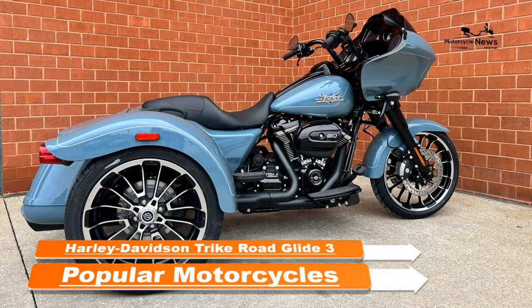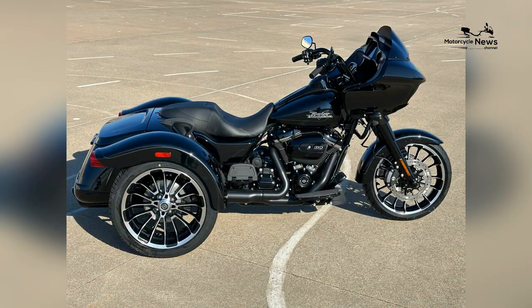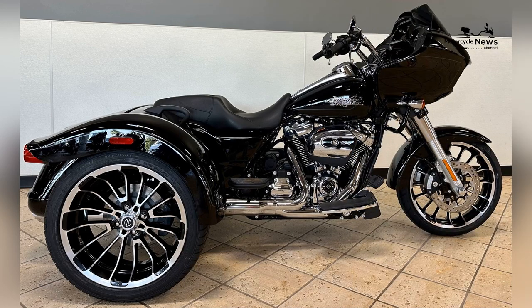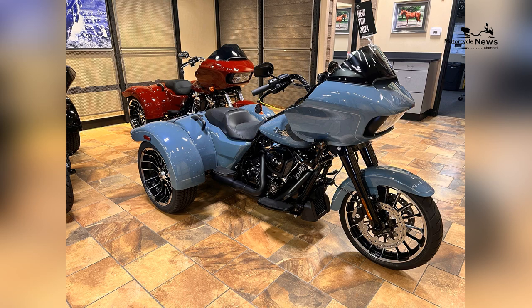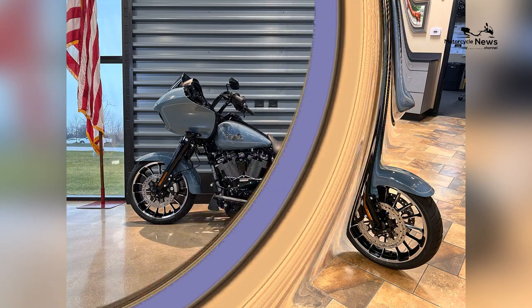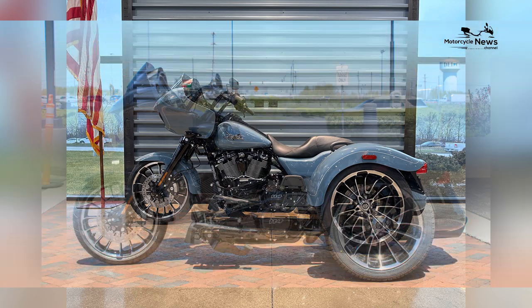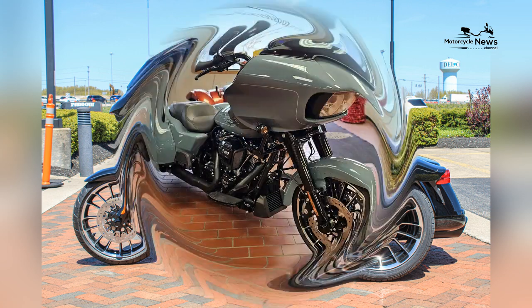Harley-Davidson Trike Road Glide 3: Popular 2024 Motorcycles. Harley-Davidson proudly unveils the 2024 Trike Road Glide 3, a motorcycle that combines the legendary touring capabilities of the Road Glide with the stability and comfort of a three-wheel design. Built for riders who demand the ultimate in touring performance and comfort, the Trike Road Glide 3 offers a luxurious riding experience on the open road.